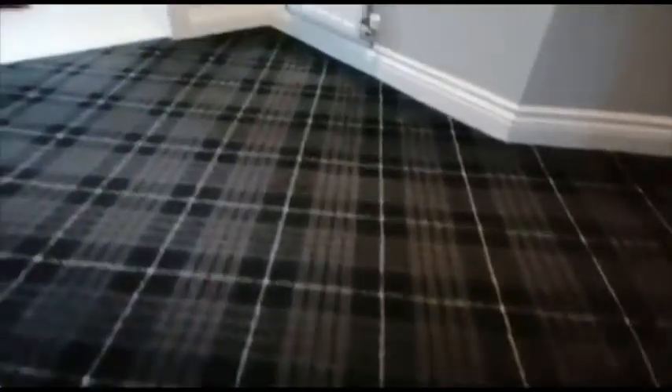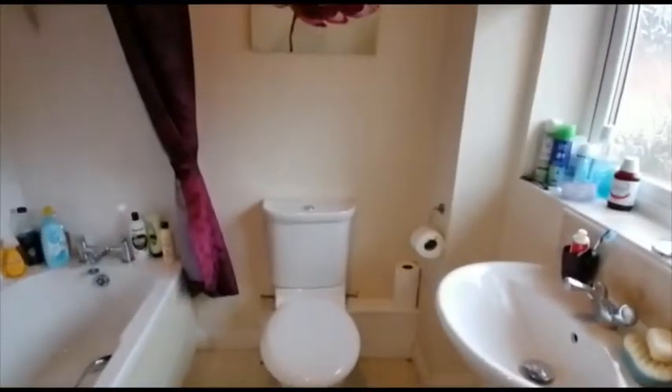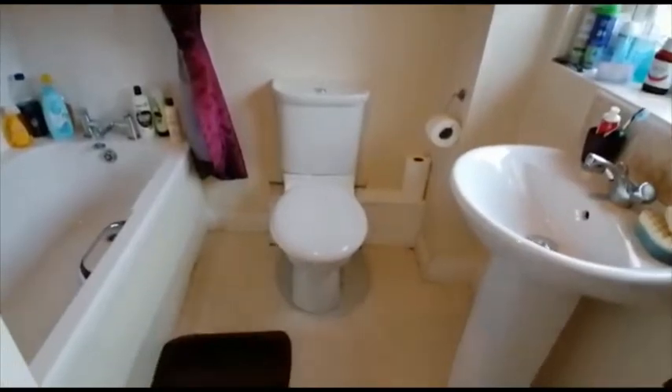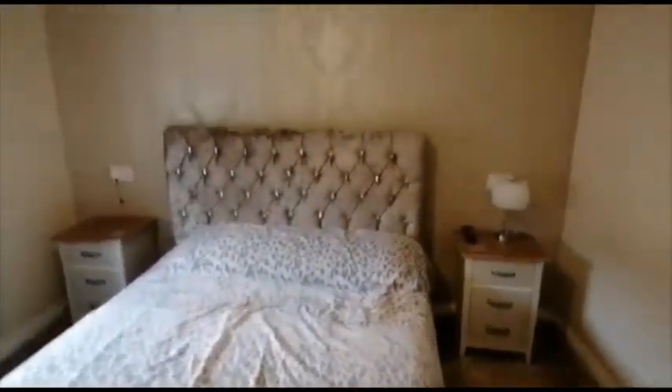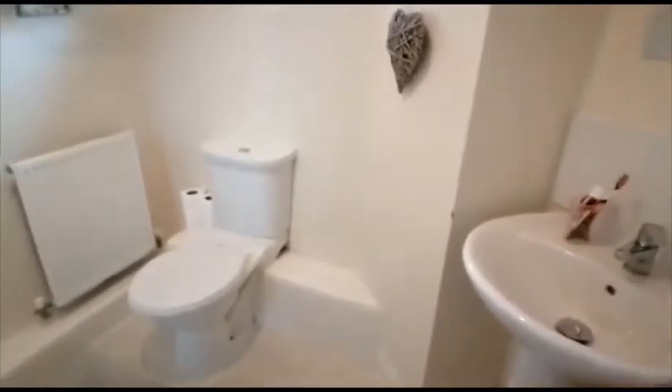Going up the staircase, there are three bedrooms. Two are served by the family bathroom, which is in front of us here with a white three-piece suite, and there's an extractor unit as well. The master bedroom is a generous size and has a shower room en suite. These properties are deceptively spacious — bigger than their outward appearance would have you believe.